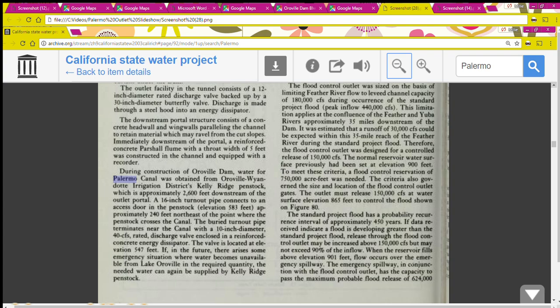There is a buried turnout pipe near this area with a valve that can be opened to discharge water directly out of the Penstock into the Palermo Canal. In the future, if an emergency situation arises where water becomes unavailable from Lake Oroville in the required quantity, the needed water can again be supplied by the Kelly Ridge Penstock. The Palermo Canal needs about 40 cubic feet per second to keep itself functioning.